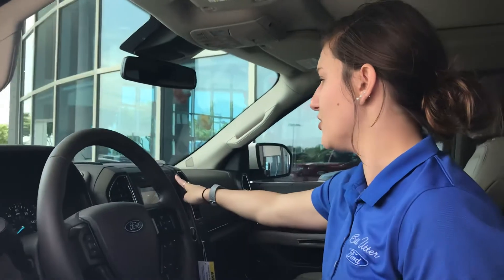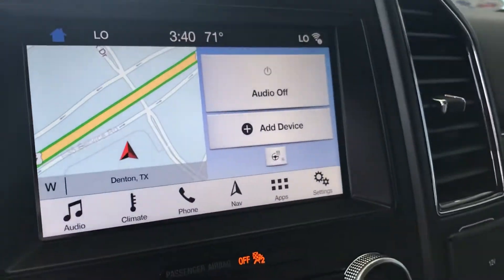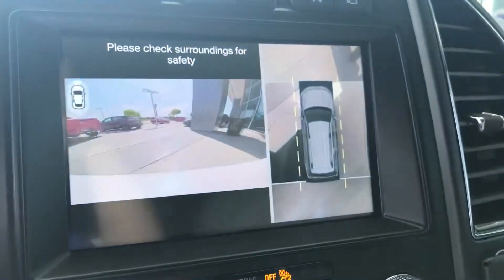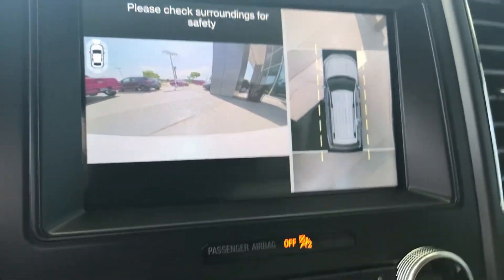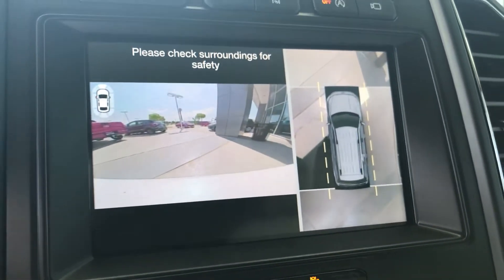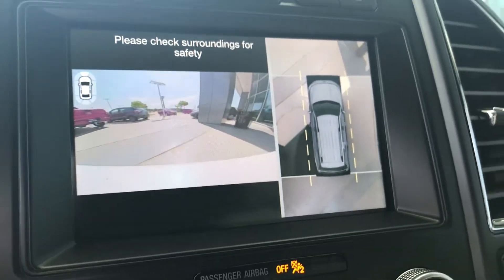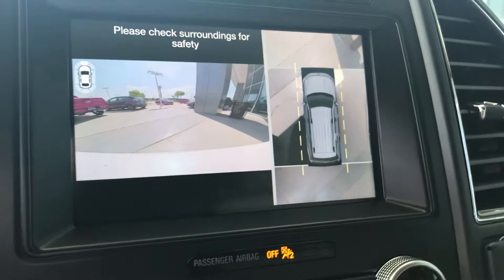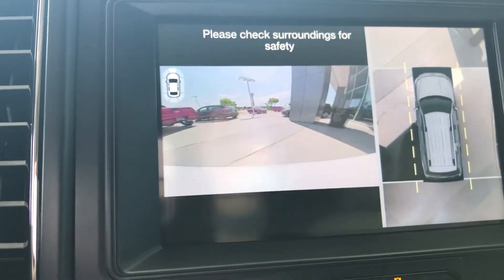The last feature I want to point out up here is going to be the 360 camera view. There's a button on the dashboard right here on the instrument panel. You push this and you get a bird's eye view of the vehicle — this is only for when you're moving slow, like when you're trying to park. It's going to show you four different cameras on the exterior of the vehicle. Both front and rear cameras do come with camera washers to keep that view crystal clear, and you can see what's on the side of you as well as directly what's behind you.